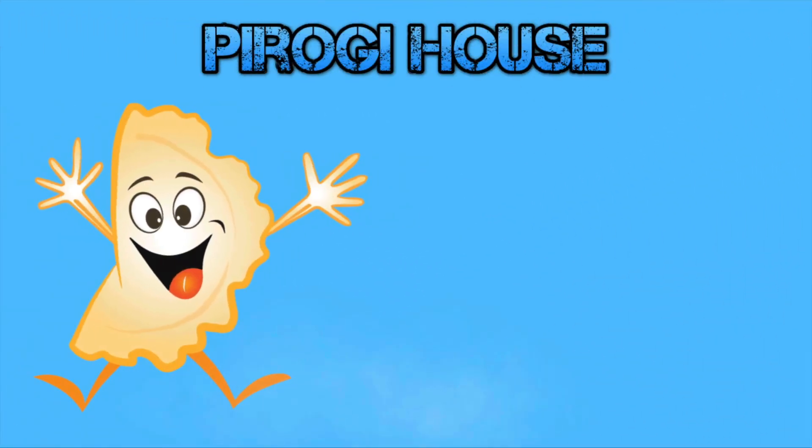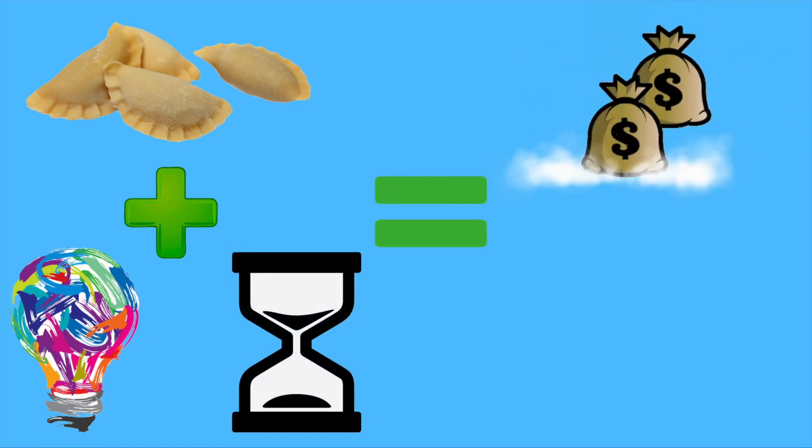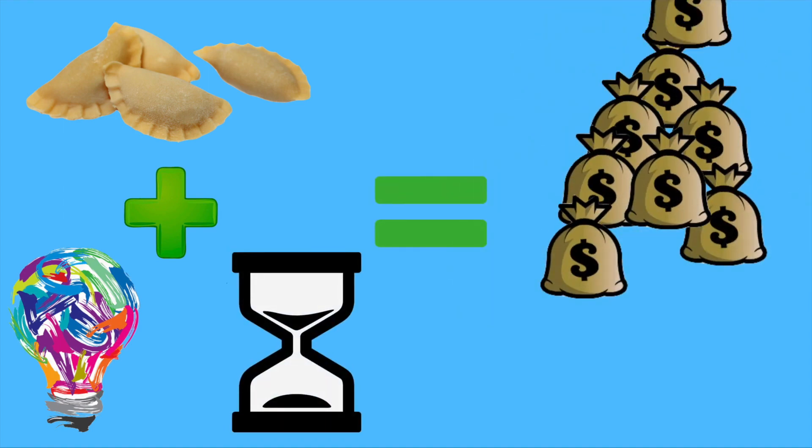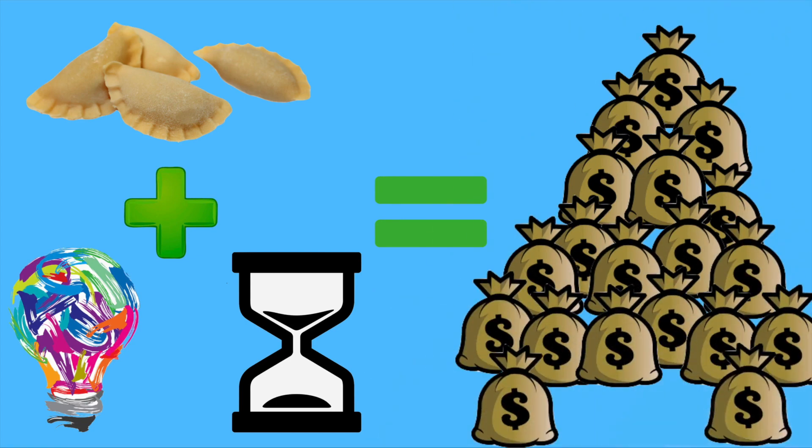Welcome to the story about the pierogi house. This is more than just a story about delicious pierogies. This is a story about how we're able to creatively buy a house using pierogies, plus some creativity and time, which actually was able to turn into profit. We're able to make a fair bit of money just by using our creativity, time, and a bag of pierogies.